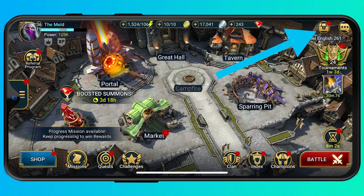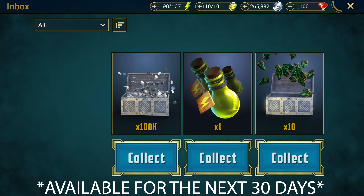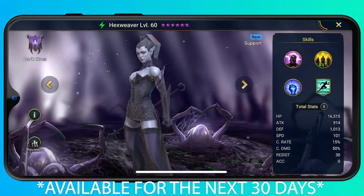So don't wait — go to the video description, click on the special link, and if you're a new player, you'll get 10 Mystery Shards, 1 Energy Refill, 100,000 Silver, and a free awesome Champion: Hexweaver.